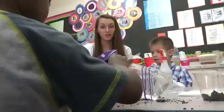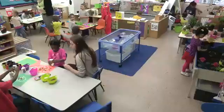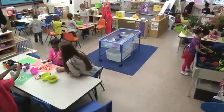I'm Colleen and I teach preschool in a Head Start classroom. My assistant Kelly and I have 18 preschoolers, ages 3 to 5 years old.